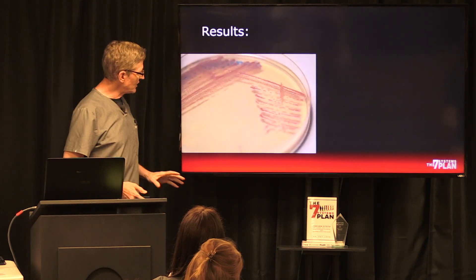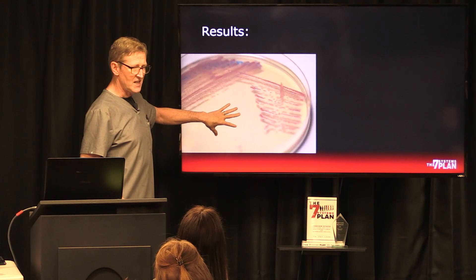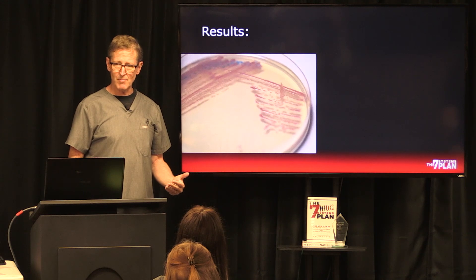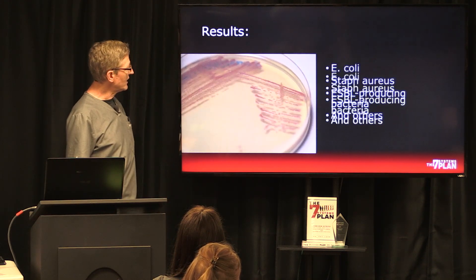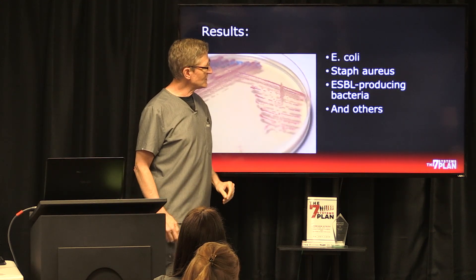What that means is they get a petri dish with antibiotic material in there, then they put the bacteria in there, and it should not grow unless antibiotics don't phase it. And here are the bacteria found: E. coli, staph aureus, and one called ESBL.